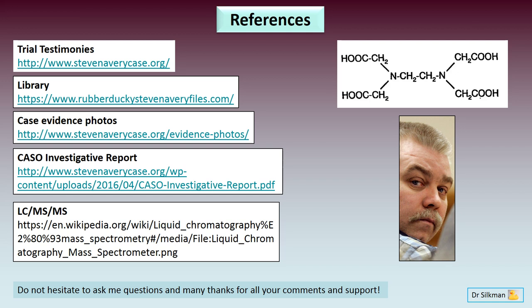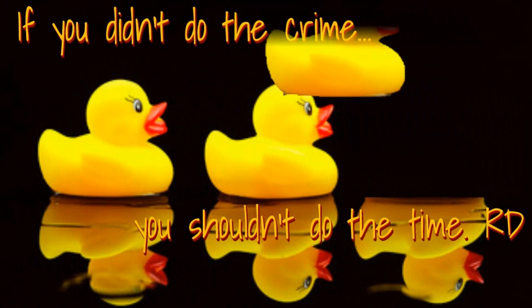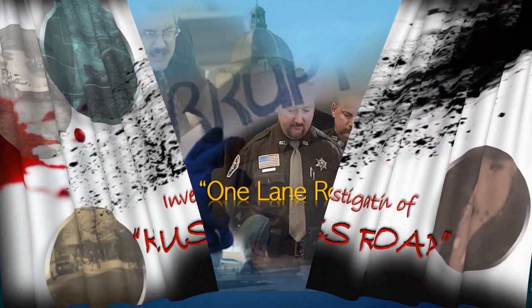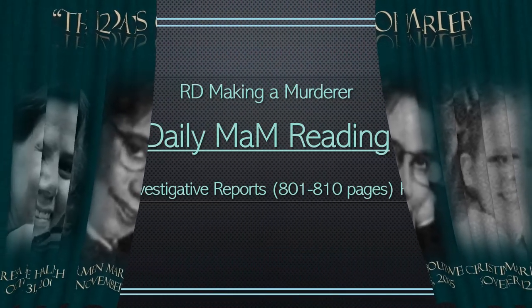Thank you all for your kind comments and support, and thanks to Rubber Ducky and all her fellow duckies for constant discussions, information, and fantastic discourse over close to half a year. The molecule of EDTA proved to be critically important to Stephen Avery's trial. Thank you very much.